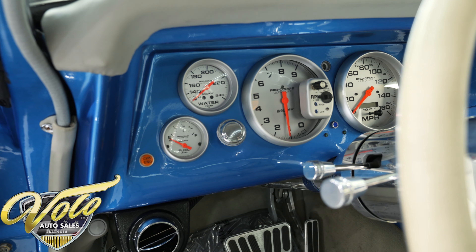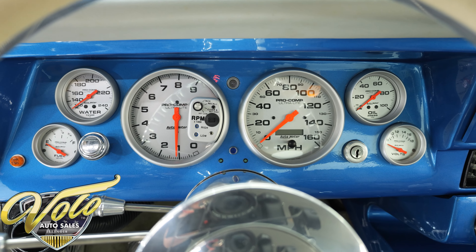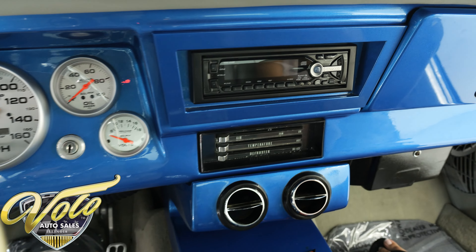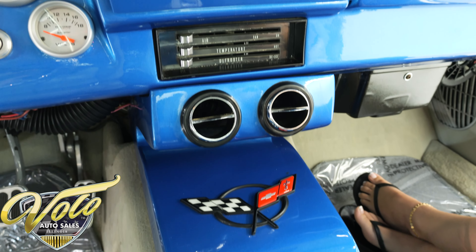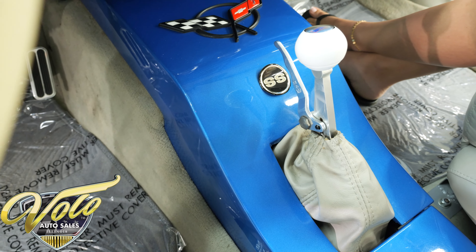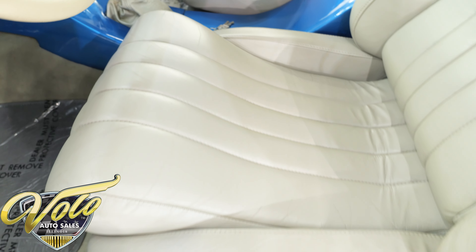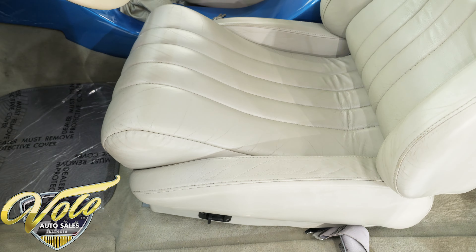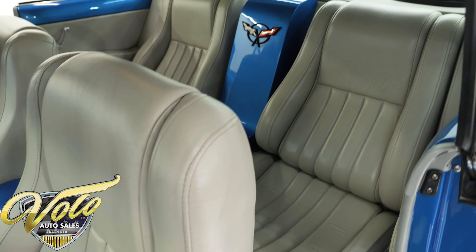The front two seats fully recline and all of them have seat belts. There's a custom fiberglass molded mile-long center console with armrests that has been painted body color, giving a very unique look — I absolutely love it. A B&M Pro Stick shifter nicely completes the center console, and that leads to the body-colored custom molded fiberglass dash that houses a full array of Auto Meter gauges, custom radio, AC vents, and climate controls.